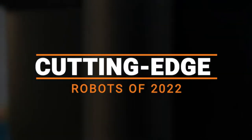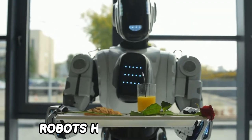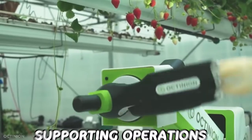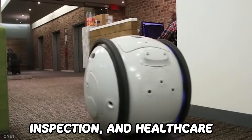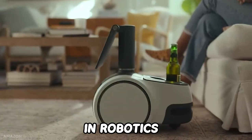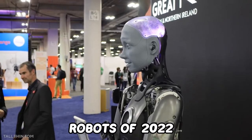Cutting-edge robots of 2022. Over the past years, robots have progressed from an emerging technology in a variety of industries to a vital tool supporting operations in a wide range of businesses such as manufacturing, logistics, material handling, inspection, and healthcare. To look at it in another way, it's an exciting time in robotics. So we pulled some of the most recognized cutting-edge robots of 2022.